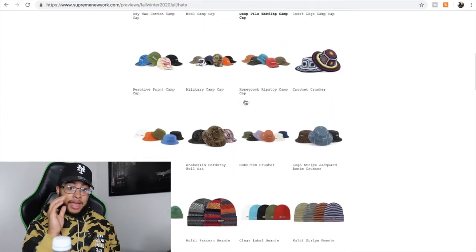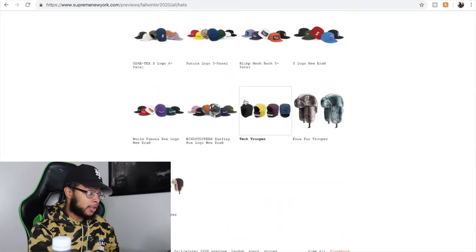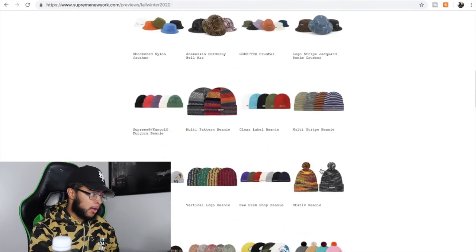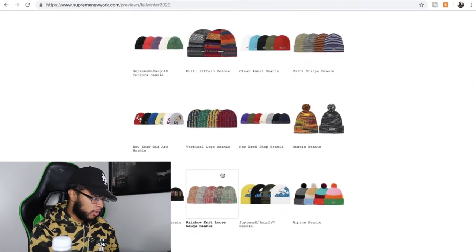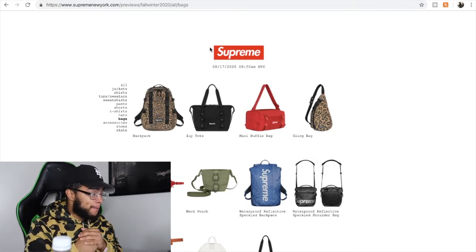Now the hats - there's a lot of hats, holy crap. To be honest guys, I'll go over them when the week list drops - there's too many to go over right now. Now we're at the bags. Supreme, I'm kind of disappointed but I'm actually kind of happy because I'm looking at the sling bag and I like this. The black one, this red one is fire, but the one I want is this black one. I like that they added this type of bag. This black one is nice and simple and clean.